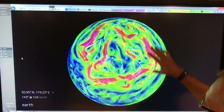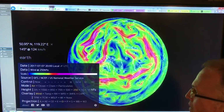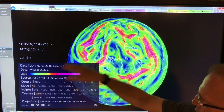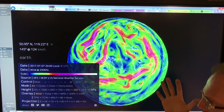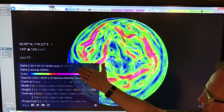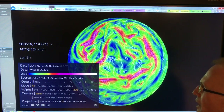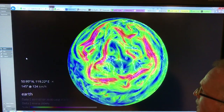What we see is the northern hemisphere. This is basically real-time data, taken at 20:00, which is 8 o'clock local UTC time. It was taken about 8 to 10 hours ago, so it's very up-to-date data.